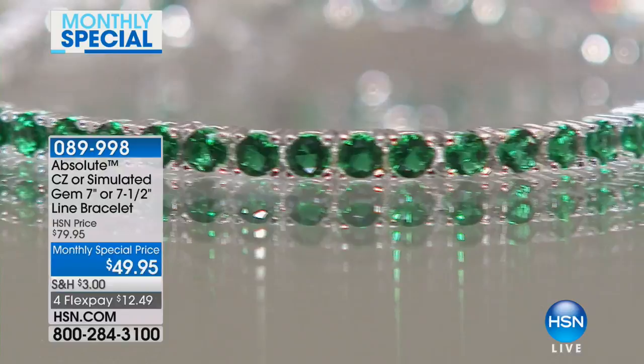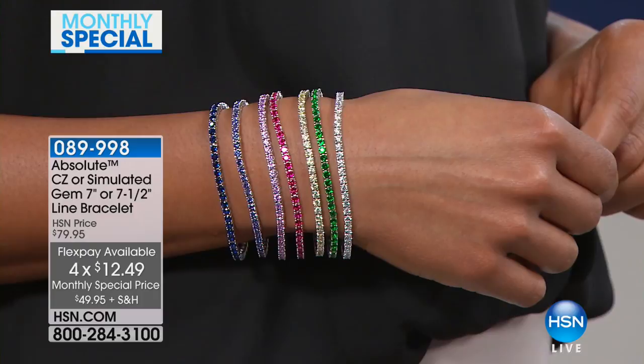And then of course we have the emerald. Everything is set in sterling silver with a rhodium-plated finish. So that gives it that brilliance and that sheen that you love from the platinum line.